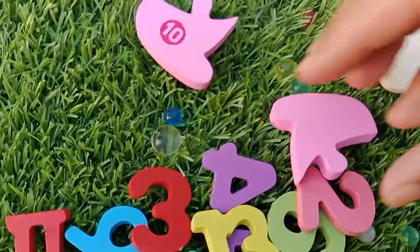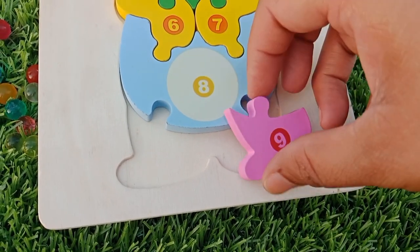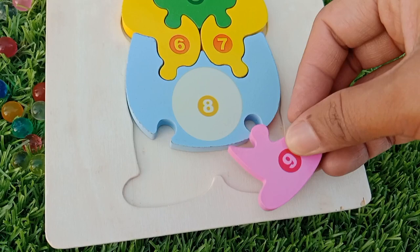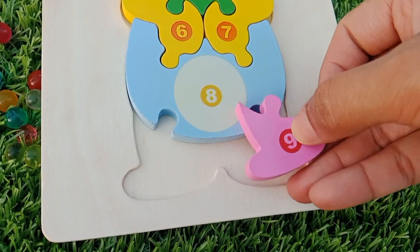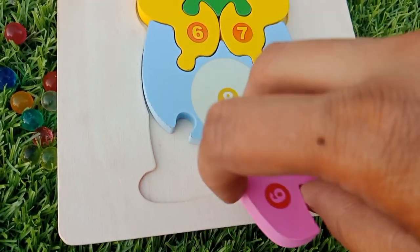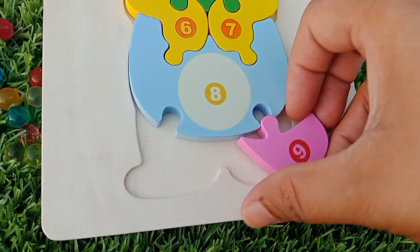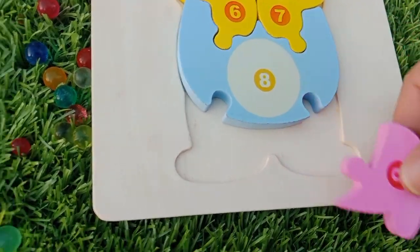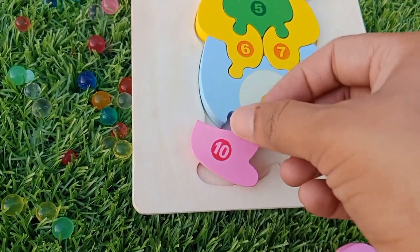The next number is number eight. Eight. The next number is number nine. Where is number nine? This is number nine. And ten, number ten.